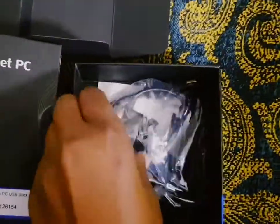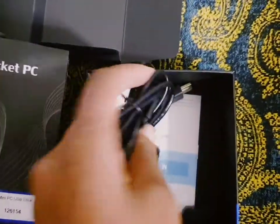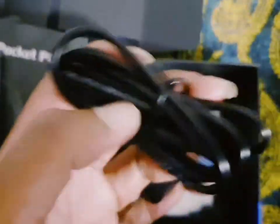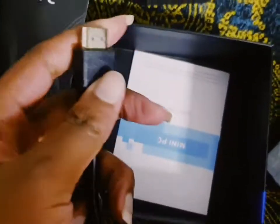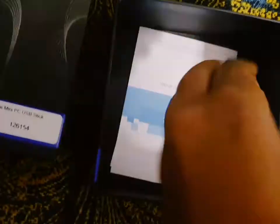And what do we have here? The charger, and the cable for the connection.